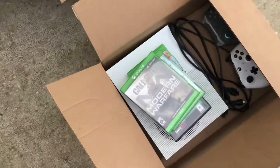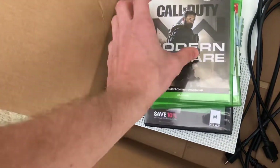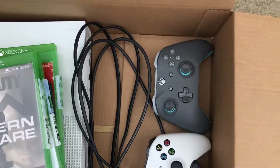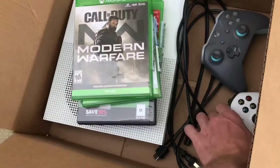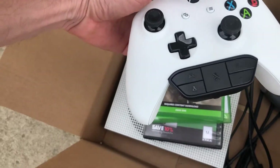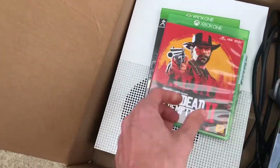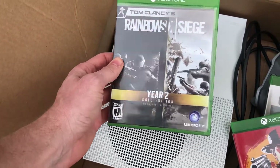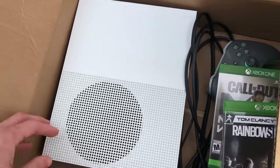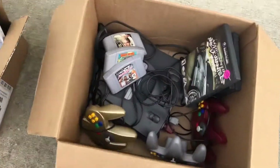Found an Xbox One - this is a 500 gigabyte, with a couple of controllers. This is kind of a cool teal controller. This remote came with a chat headset adapter. Games include Modern Warfare, Gears of War 5, Battlefield 1, Red Dead 2, and Rainbow Six Siege. I got the guy down to 175 bucks on that, so that was pretty cool.